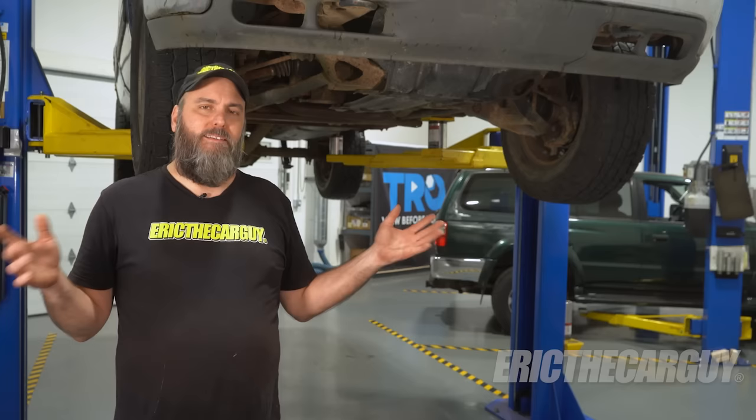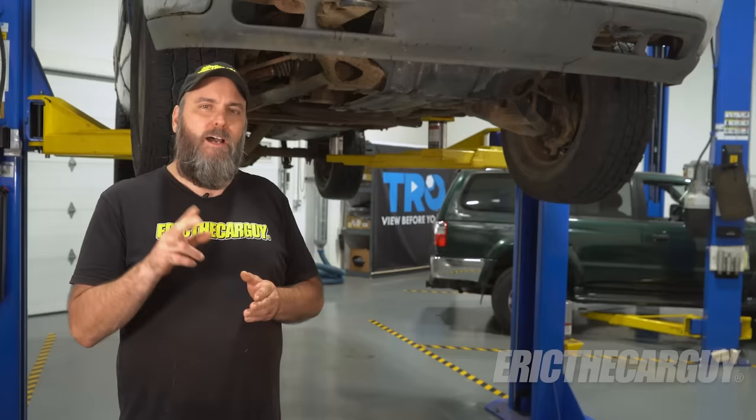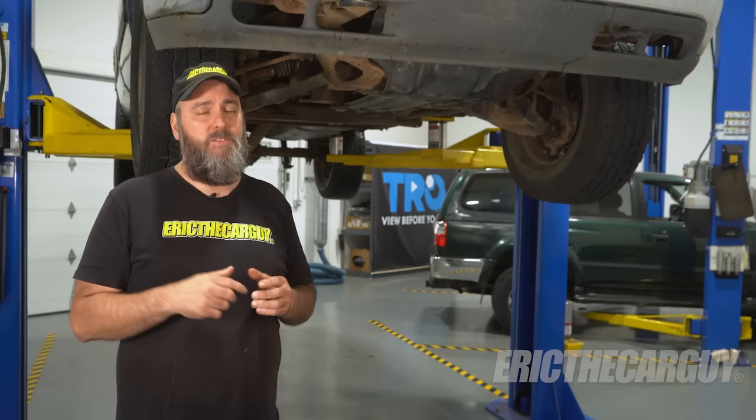Greetings viewers, Eric the Car Guy here. I'm in a shop, and that's weird, I know, because I lost my shop a little bit ago. My friends at TRQ were kind enough to invite me out and let me use their shop to shoot a couple videos, which is what I'm going to do here today. I'm also going to be shooting a couple of other videos with TRQ, so keep an eye out for those. I'll link those in the description so you can check those out when they're available.